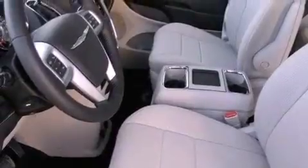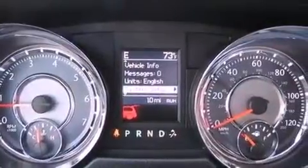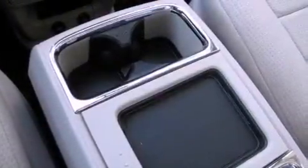A power driver seat, air conditioning, cruise control, leather seats, an engine immobilizer theft deterrent system, an illuminated driver side vanity mirror, 12-volt power outlets, an anti-lock braking system, heated side view mirrors, and the power rear liftgate can open and close at the push of a button.